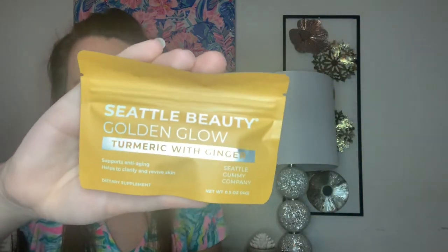The next item is from Seattle Gummy Company and they are vitamin gummies. I have a turmeric one with ginger — it says Golden Glow. These vitamin gummies are vegan, gluten-free, non-GMP, all natural, and made in the USA. It's a powerful antioxidant blend for immune health and skin clarity, and this is worth $3. Mine says it supports anti-aging and helps clarify and revive the skin. It's just a little sample size. I probably would have preferred the mixed berry one, but I will still give this a try.